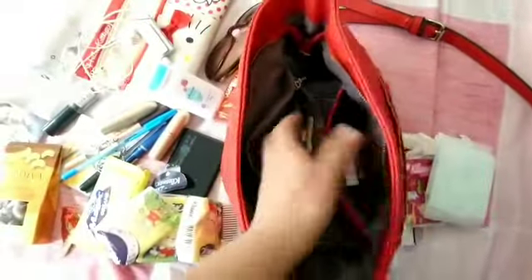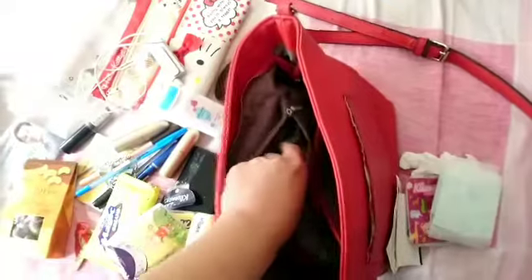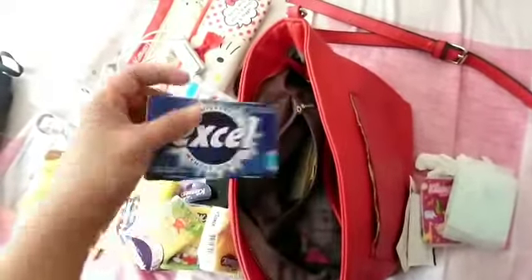On this side I have my Octopus card and my Hong Kong ID. The Octopus card here in Hong Kong can be used to buy things and for travel expenses.